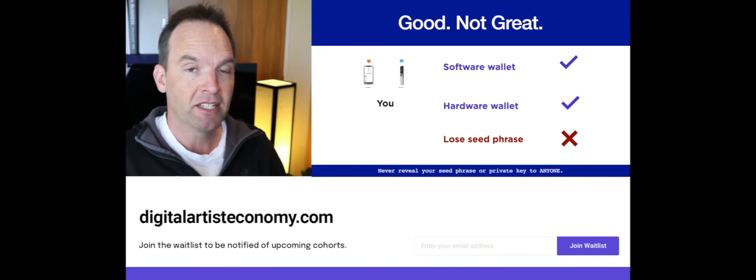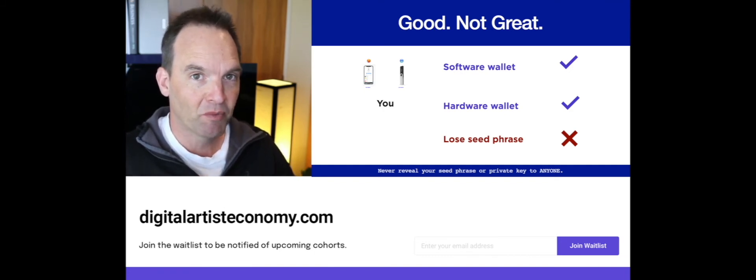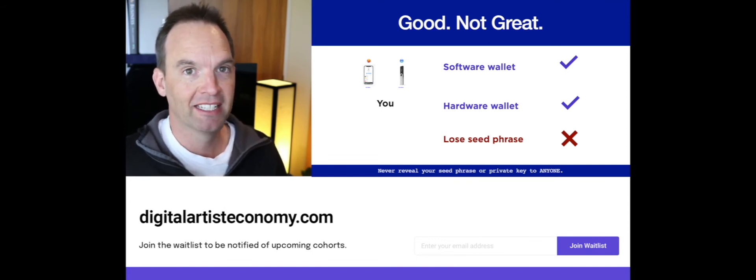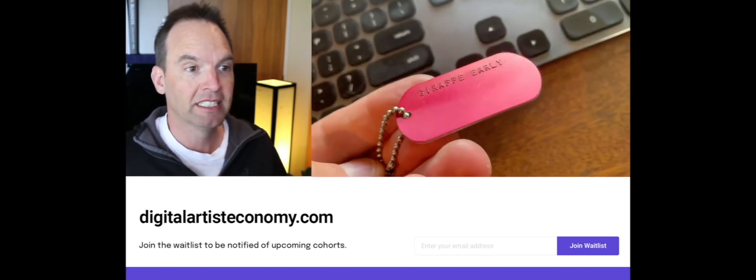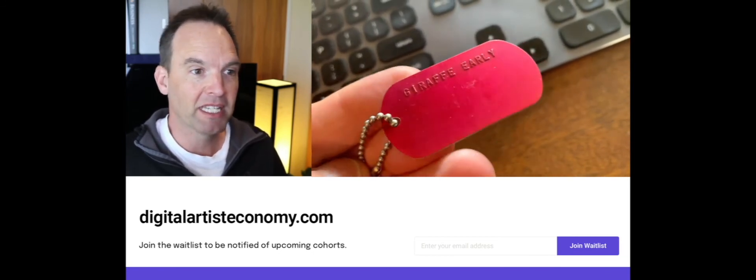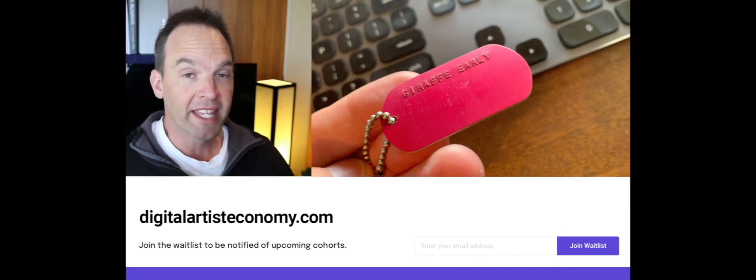Except if you lose your seed phrase for your hardware wallet, you lose your assets — so you have to protect that to a very high degree. You could put it onto something more durable than paper; for example, stamping a couple of words onto a piece of metal. You'll need to do that for 12 or 24 words with hardware wallets.